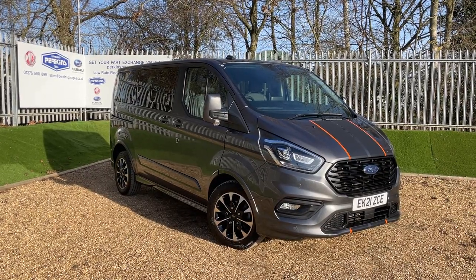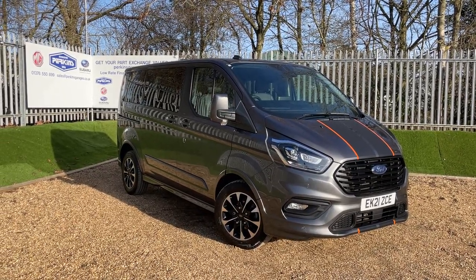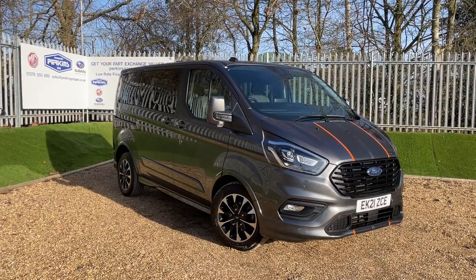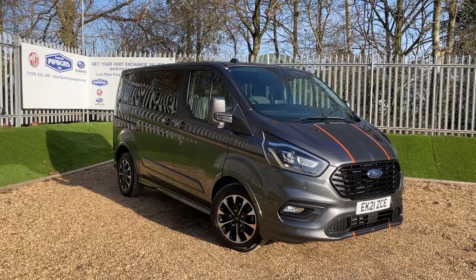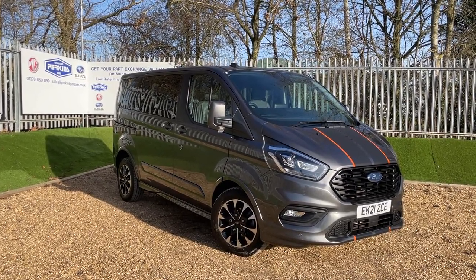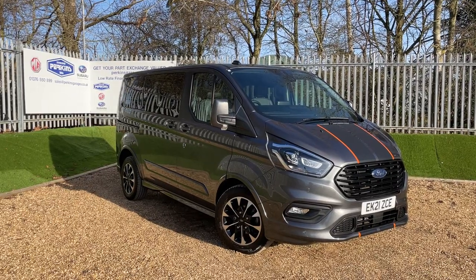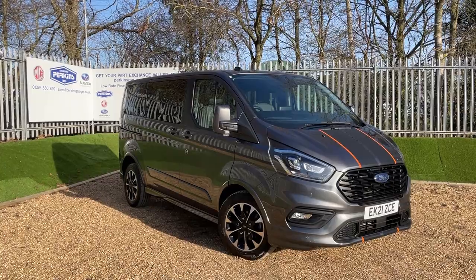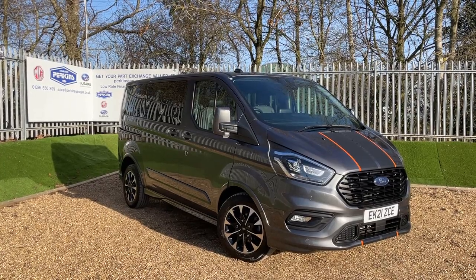This here is a Magnetic Gray Ford Tourneo Custom Sport featuring the two-litre EcoBlue engine providing 185 PS of power, transmitted through an automatic gearbox. The vehicle is registered on a 2021 registration, so we're going to take Ford warranty with us until May 2024.